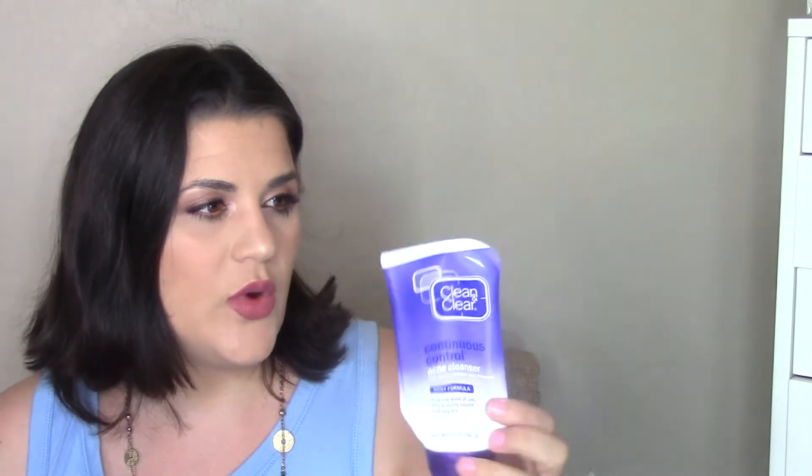I used up the Clean & Clear Continuous Control acne cleanser — this is 10% benzoyl peroxide acne treatment. I got in the habit of benzoyl peroxide when I was pregnant and just stayed on it. I also use Neutrogena salicylic acid acne pads, and then for other cleansers I'll use whatever free samples I get.